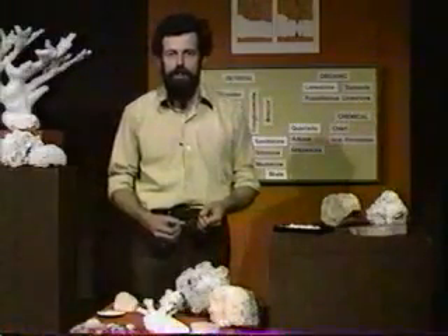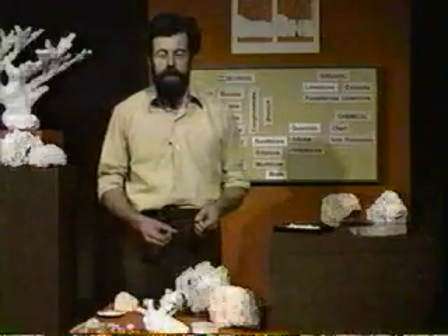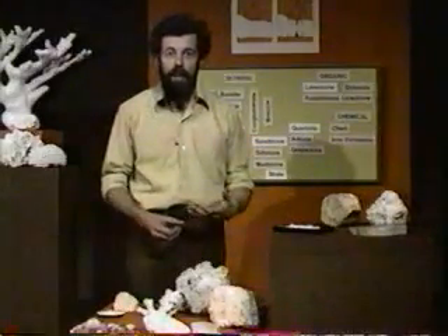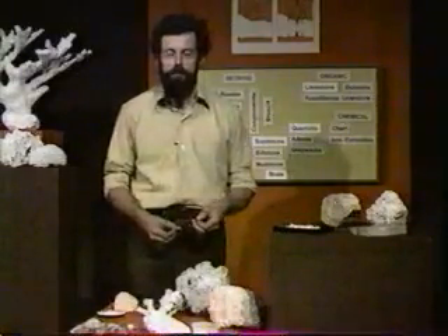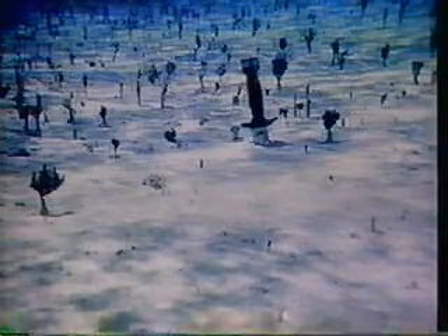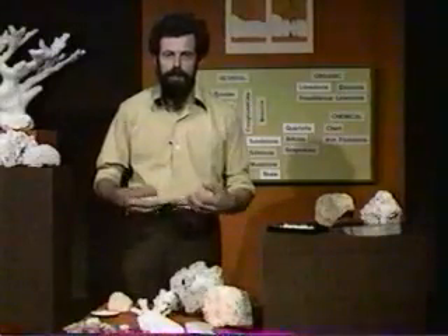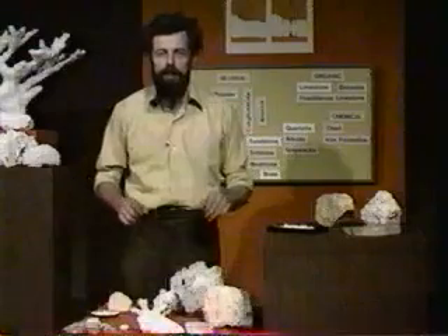Now, surprisingly enough, there is another contributor of calcium carbonate to limestones, which not so very long ago was hardly suspected — and they are underwater plants. Algae, in fact. Underwater algae that grow rather like shaving brushes on the sea floor. In the Bahamas, the lagoons are covered by these little shaving brush-like algae that stand about six or eight inches high. The lagoon, seen from the air, looks milky white, and that's because of the calcium carbonate, or lime mud, which is produced by these algae. Their skeleton is formed of tiny crystals of calcium carbonate, and when they die, those crystals of calcium carbonate are released to the water, and they accumulate as mud on the lagoon floor.